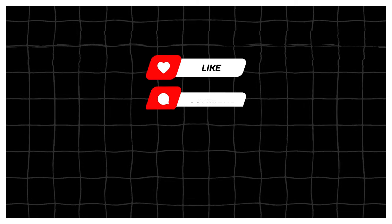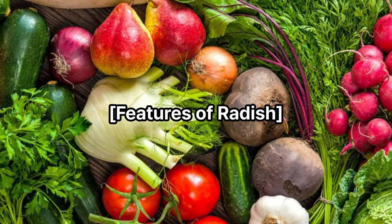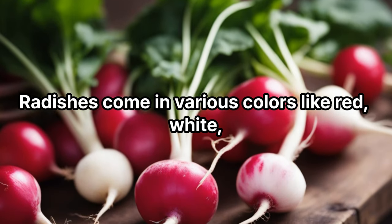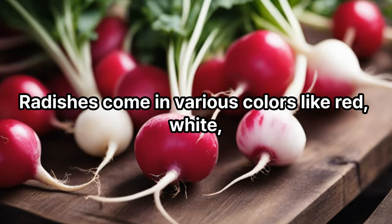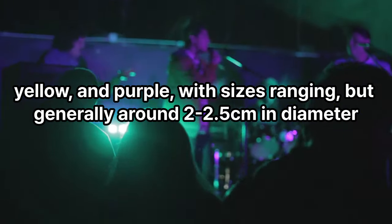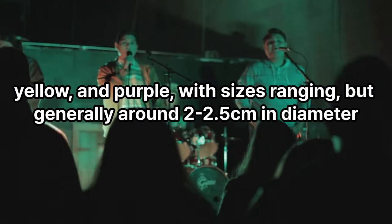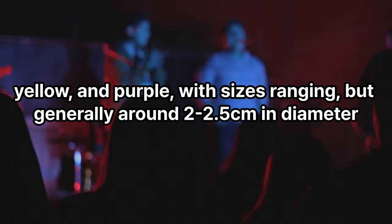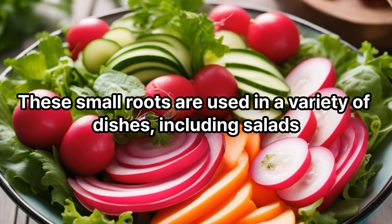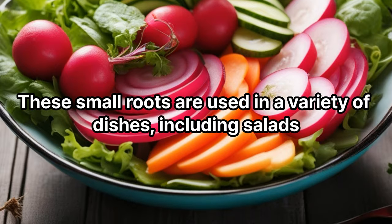Features of radish: radishes come in various colors like red, white, yellow, and purple, with sizes ranging but generally around 2 to 2.5 centimeters in diameter. These small roots are used in a variety of dishes, including salads.